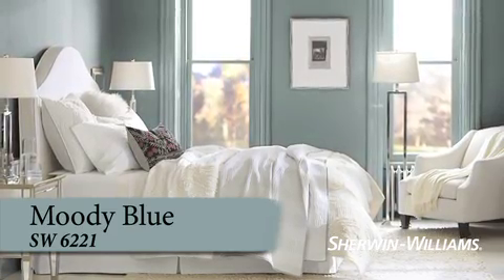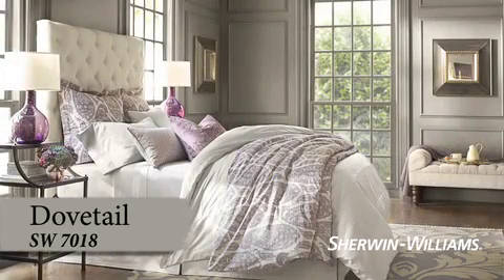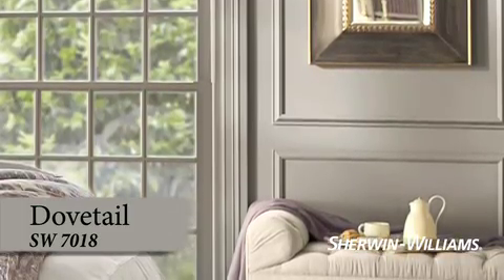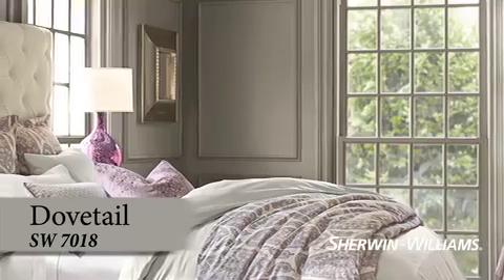Picture the perfect hideaway for two. The soft, shadowy tone of Dovetail invites a good night's rest. This refined color creates a smart, tailored look — keep it cool with accents of taupe and black, or introduce coffee tones for a cozier feel.